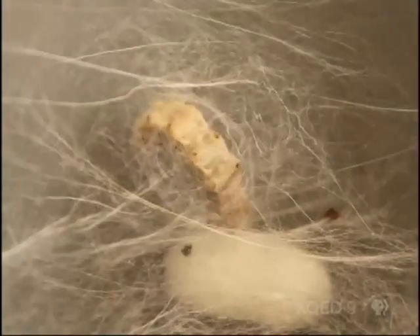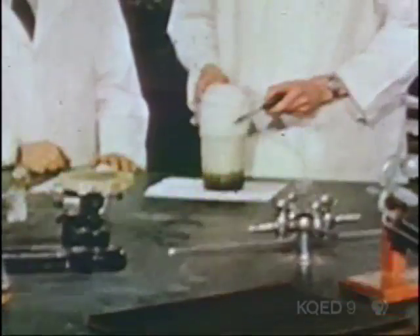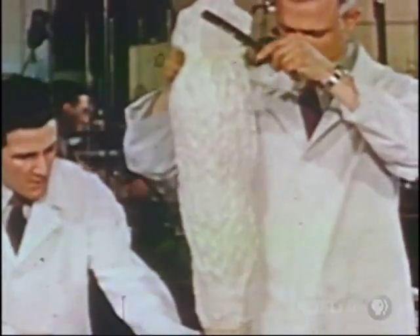Silk, the product of worms, inspired nylon. And the search for a substitute for rubber led to the invention of polystyrene — the stuff we often call styrofoam.